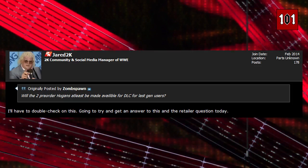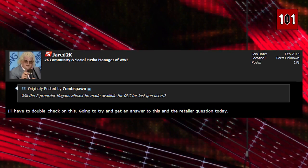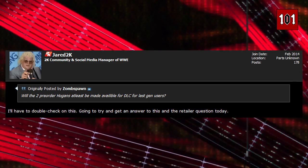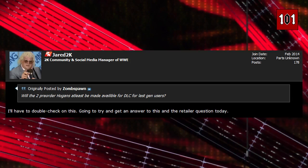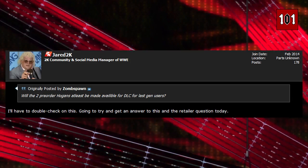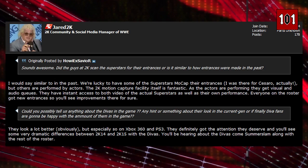If you are a 360 or PS3 owner wondering if you can still get your hands on the Hulk Hogan DLC — even though the special edition is a next-gen or current-gen exclusive — that hasn't been confirmed either way, so we should know soon enough.